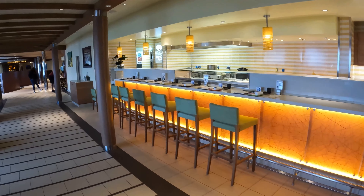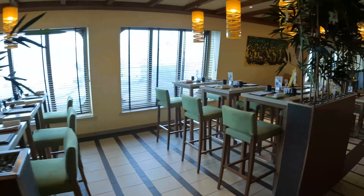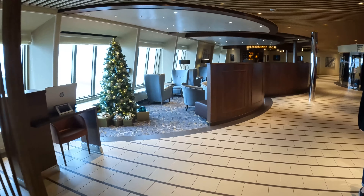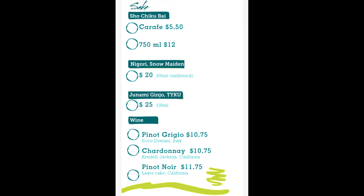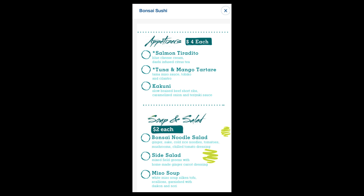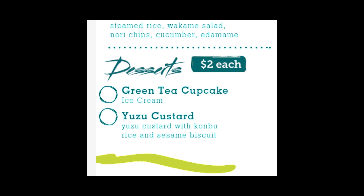Here we have Bonsai Sushi. This is on deck 5 aft, right by the Red Frog Pub, the Alchemy Bar, and the Piano Bar in that area. You can come here for sushi — I think it's open long hours, like 12 to 12 or something like that, but check the hub for times. We did not eat here this week because we did not have time, but I love it, especially with a Kirin beer. Sometimes I'll go there just to get the Kirin beer. You can come here and get sushi to your heart's delight — there's a sushi boat for 22 bucks, really good, and you can share it between two people for a great dinner.